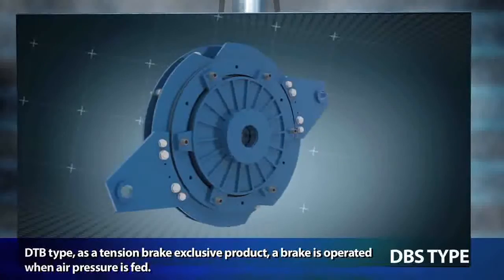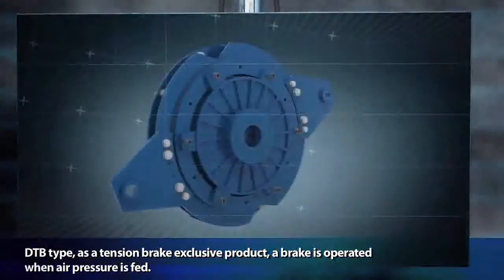The DTB type is a tension brake exclusive product, in which the brake is operated when air pressure is fed.